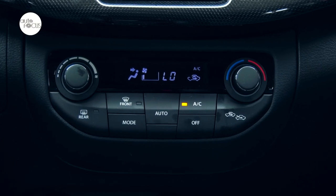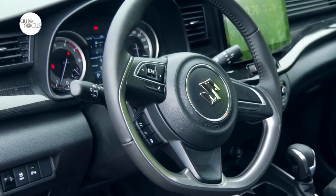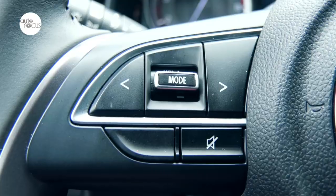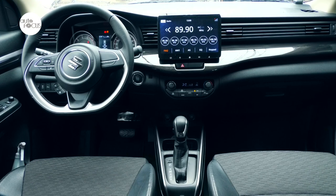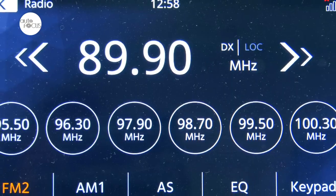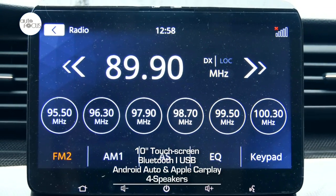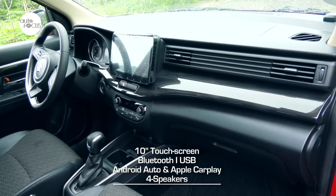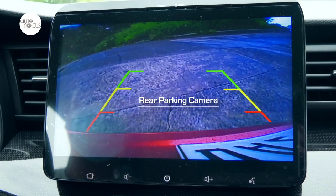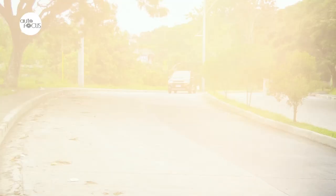Other standard interior comfort and convenience features include automatic air conditioning, central door locks, power windows, power adjustable and folding side view mirrors, leather-covered D-shaped steering wheel with controls for audio and phone that adjusts for tilt, and keyless push-start system. Infotainment is state-of-the-art, featuring a 10-inch touchscreen that plays video and audio with Bluetooth and USB connectivity compatible with Android Auto and Apple CarPlay, integrated with rear parking camera.